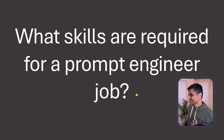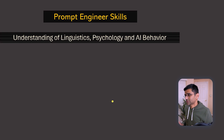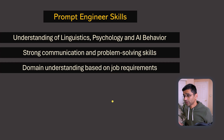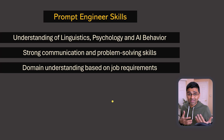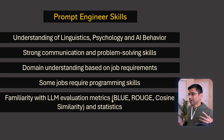Now let's summarize the skills required for a prompt engineer. I looked at a variety of LinkedIn job qualifications and found you need: understanding of linguistics and how to talk to AI, some understanding of psychology, strong communication and problem-solving skills, domain understanding — for example, a PhD or master's in biotech to do few-shot learning for a biotech company — plus some programming skills, LLM evaluation metrics, and statistics.